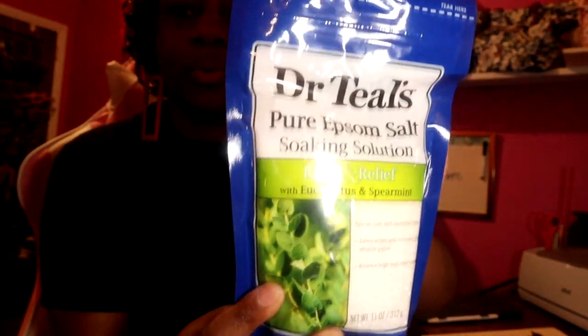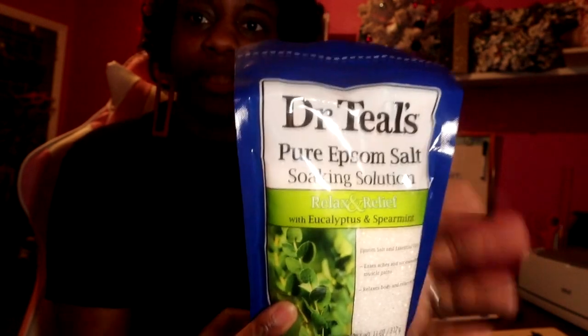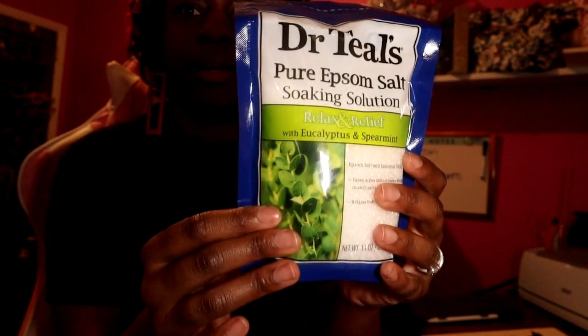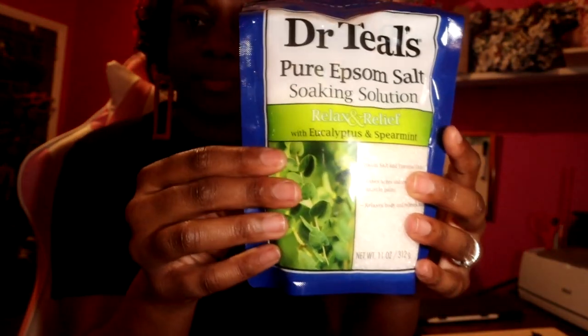Let's dive right in. First things first, I'm going to start off with the stocking stuffers. I got the Dr. Teal Epsom salt in the scent eucalyptus and spearmint, and this is probably my second favorite scent.